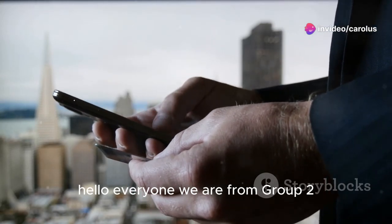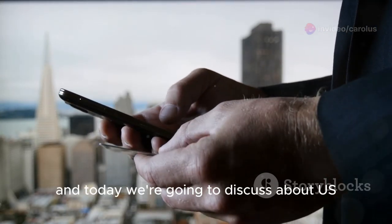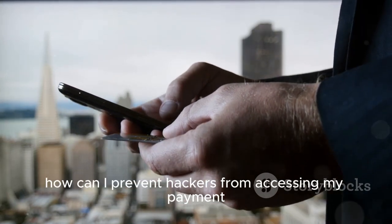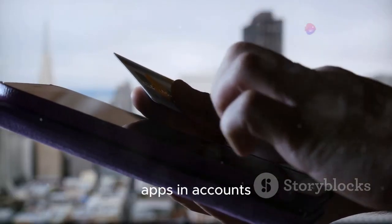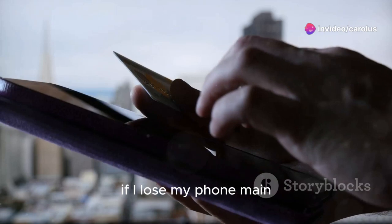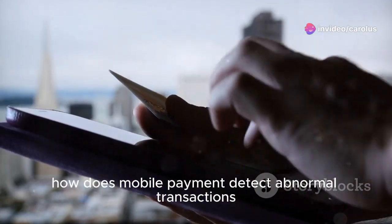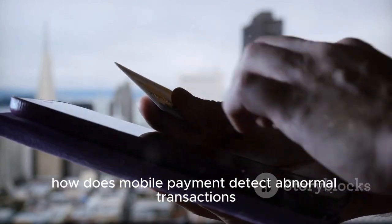Hello everyone. We are from group 2 and today we're going to discuss: is physical credit card or mobile credit card safer? How can I prevent hackers from accessing my payment apps and accounts if I lose my phone? May mobile payment companies share my transaction information? And last but not least, how does mobile payment detect abnormal transactions?